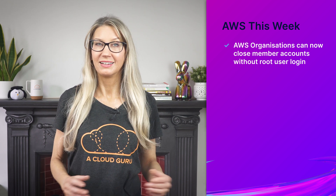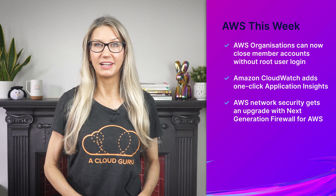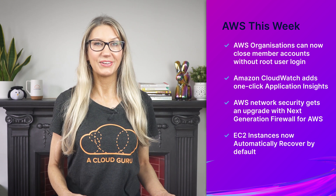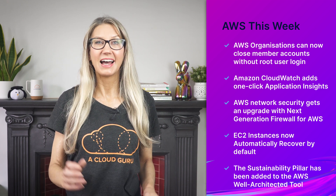Hello Cloud Gurus and welcome to AWS This Week. There are loads of awesome announcements this week, including AWS organizations can now close member accounts without root user login, CloudWatch adds one-click application insights, AWS network security gets an upgrade with next-generation firewall for AWS, EC2 instances now automatically recover by default, and the sustainability pillar has been added to the AWS Well-Architected tool.